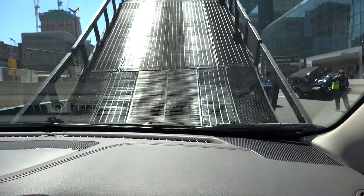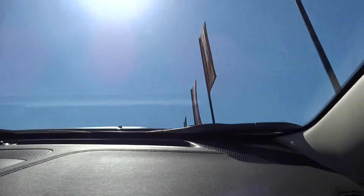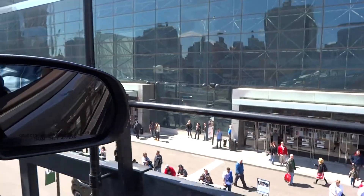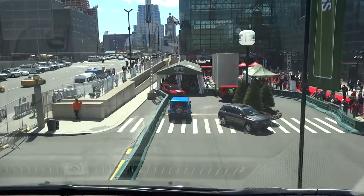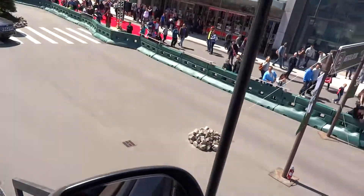The 35-degree climb is our last obstacle here, using four-wheel low for this course. Looks big. To maximize the power, it gets 271 horsepower and 239 foot-pounds of torque. So that was 35 degrees up, 35 degrees down, and it was...